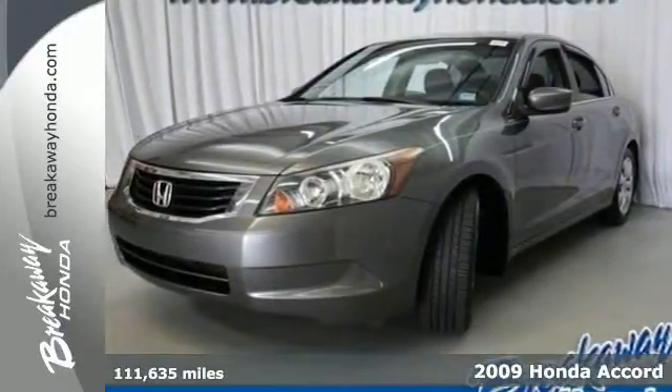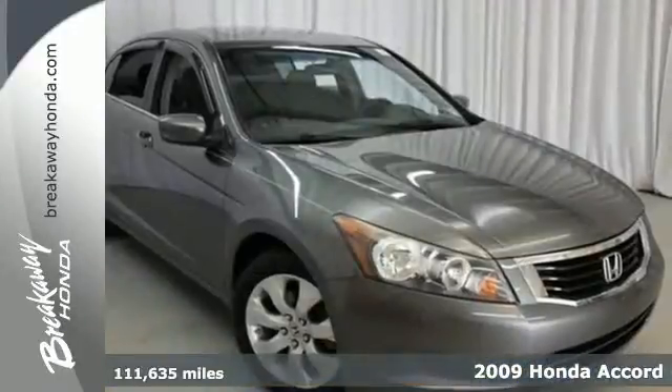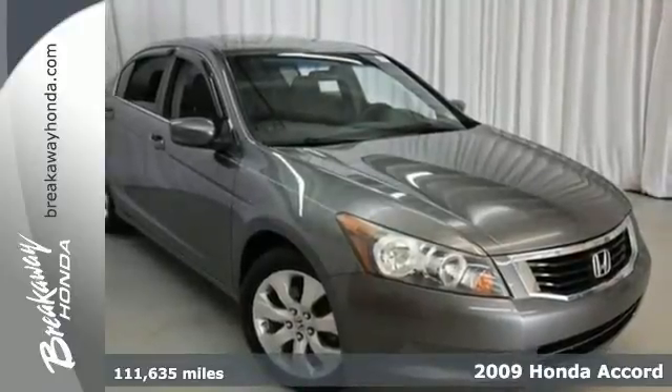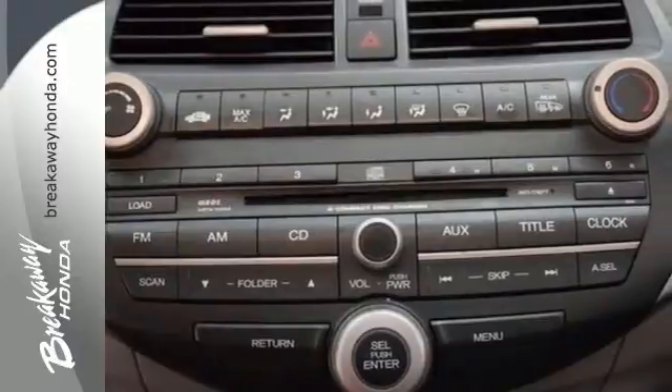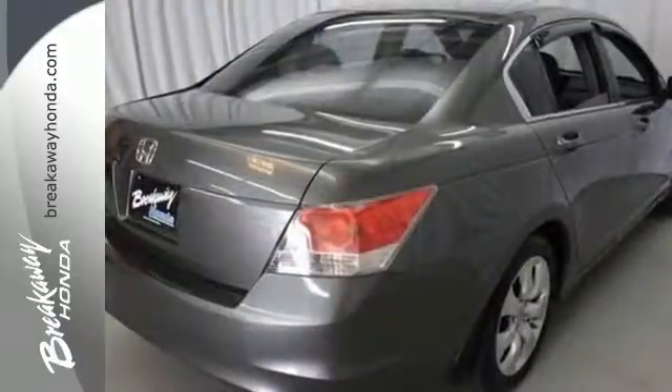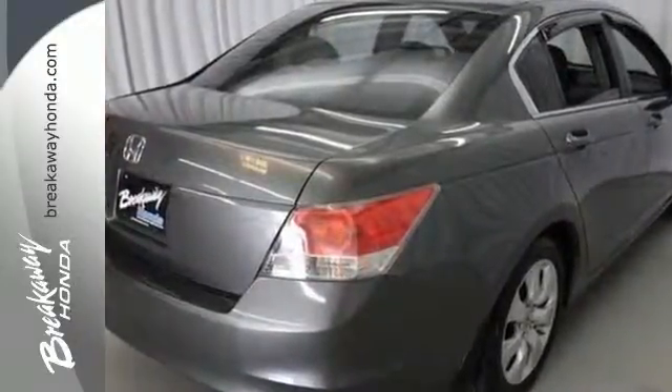We think you'll like this 2009 Honda Accord. Standard amenities include speed proportional power steering, a multifunction steering wheel with audio and cruise controls, front and rear cupholders, an overhead console with plenty of storage, and so much more.